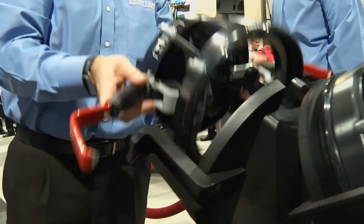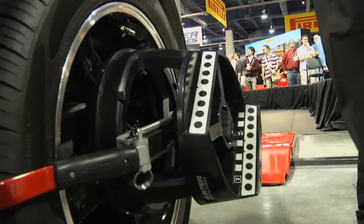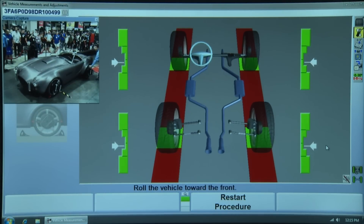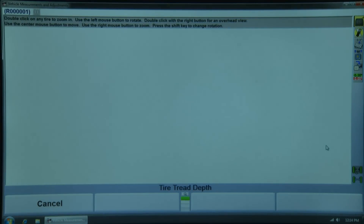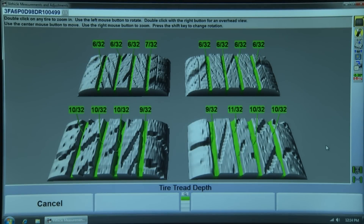When combined with our Quick Check alignment system, putting these together in 60 seconds, we're going to be able to measure camber and toe on all four wheels, measure tread depth on all four wheels, show the images of those tires to the consumer in a beautiful graphical presentation, and let them see exactly what's going on with their vehicle.